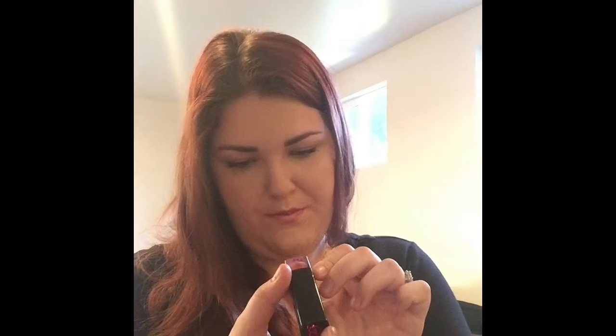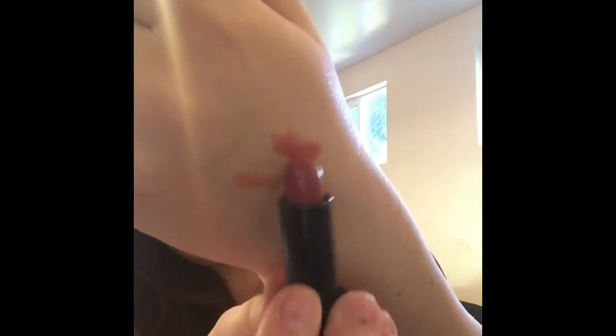My sister also gets Ipsy and she received this City Color City Chick lipstick in shade P2. She didn't like the shade, so she went ahead and gave it to me — it's a pretty shade.